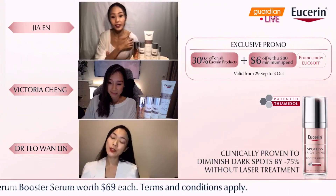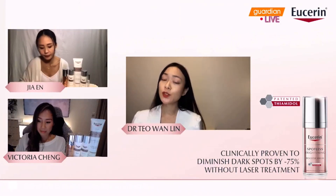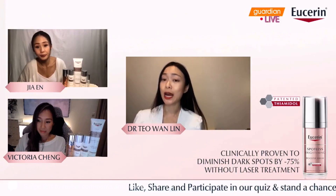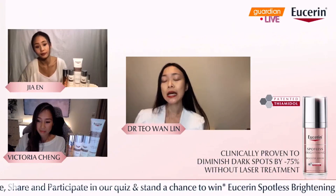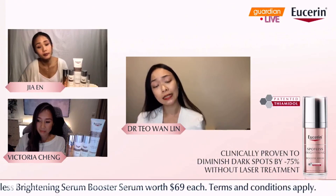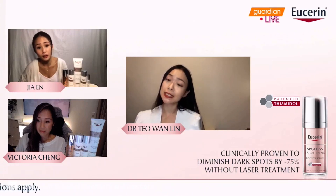Tiamidol is what we call an inhibitor — specifically, it inhibits the enzyme known as tyrosinase, which is key in the formation of pigment. Based on the clinical studies and research conducted by Eucerin,